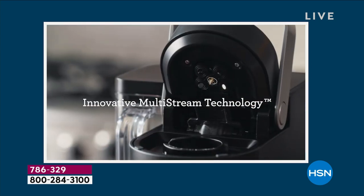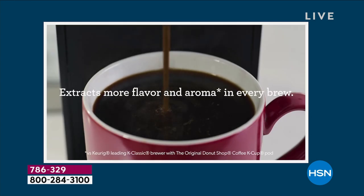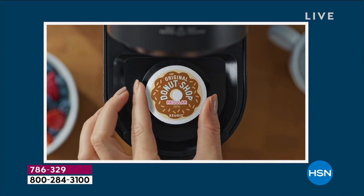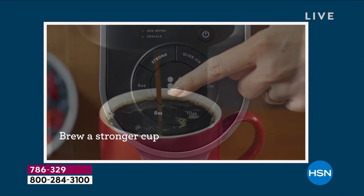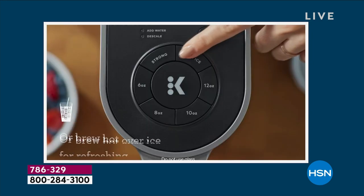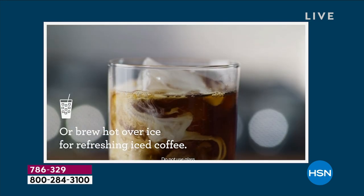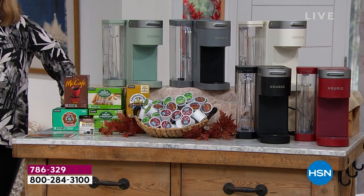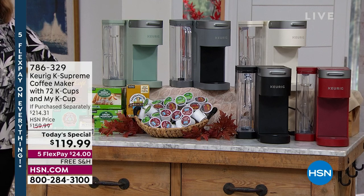Let me show you our colors — more colors than we've ever done, and already one has sold out. We are very busy this morning with over 1,000 sold already. This is your best value of the day, item 786-329, our today's special. We sold out of the cappuccino color — it was very popular, gone in the first hour.